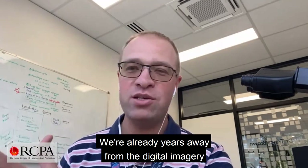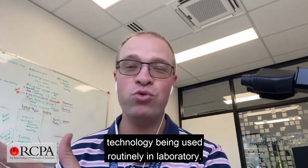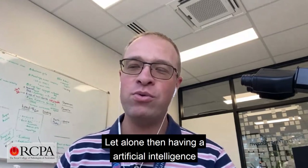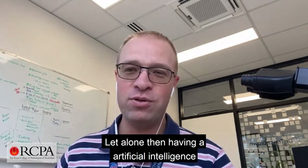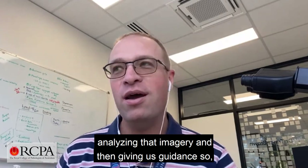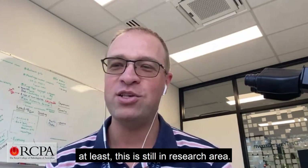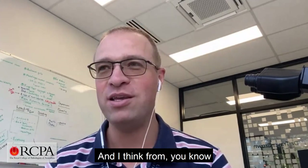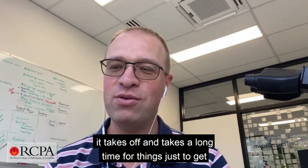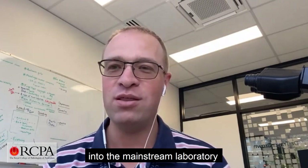We're already years away from digital imagery technology being used routinely in the laboratory, let alone having artificial intelligence analysing that imagery and giving us guidance. My best guess is 10 years away, at least — this is still in a research area. From experience, it often takes five to ten years for things to get into the mainstream laboratory.